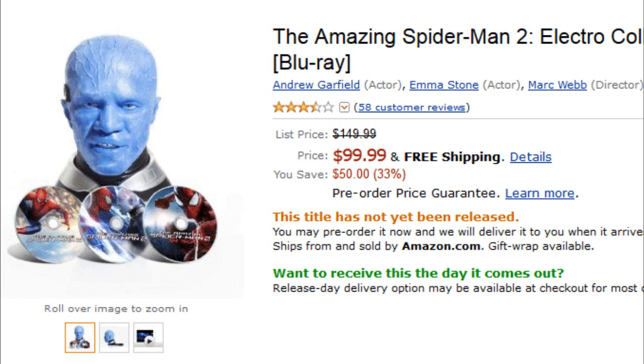You can check out all the DVD and Blu-ray sets down below in the description box. Let me know what you guys think, and I'm off now.